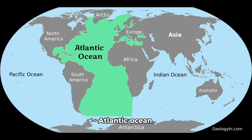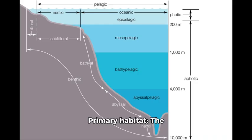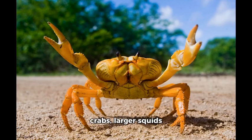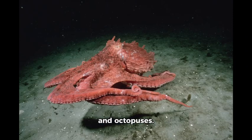Native lands: the Atlantic Ocean. Primary habitat: the deep-sea benthic zone. Main predators: cod, sharks, predatory crabs, larger squids, and octopuses.